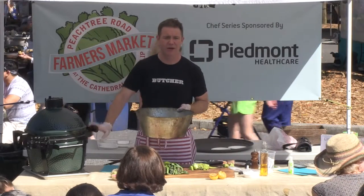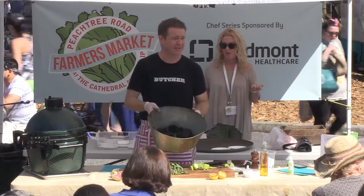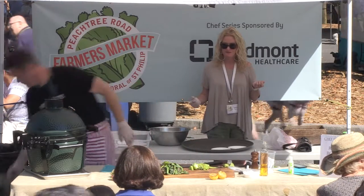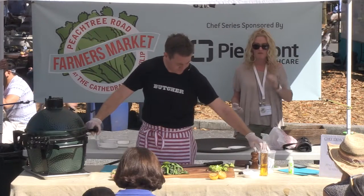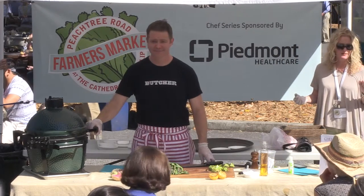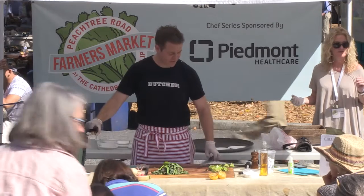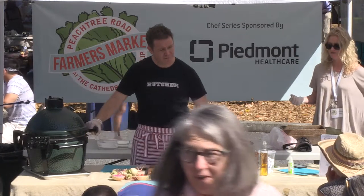The ones you get at the grocery store or Ace are a lot smaller, and these guys, by being so big, get really good airflow around the coals so they can get a lot hotter. I can get this thing up to 700, or I can cold smoke at 70 degrees. Big Green Egg charcoal — they have it at Ace Hardware. And when you do summer, which type of wood would you use to smoke?